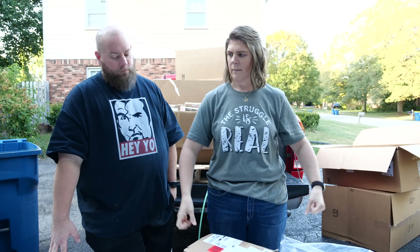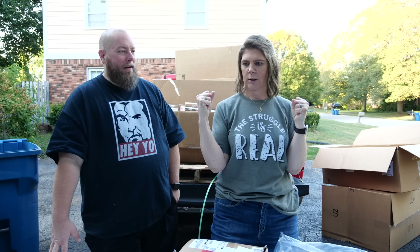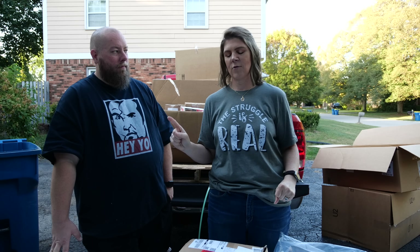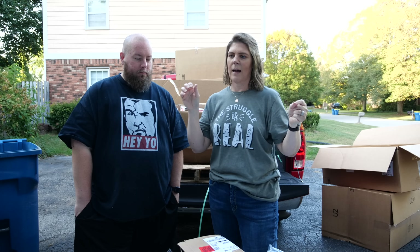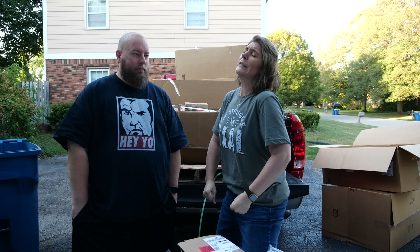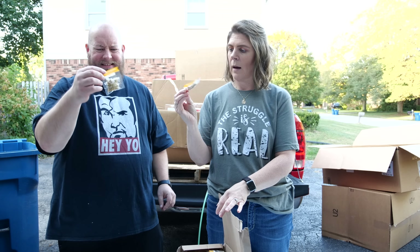She feels strong today. We did chest at the gym yesterday, so she feels ultra strong. She was lifting — she benched 74 pounds, which is pretty good. Anyway, these are the tea packets: organic chamomile tea, caffeine free, look fancy.